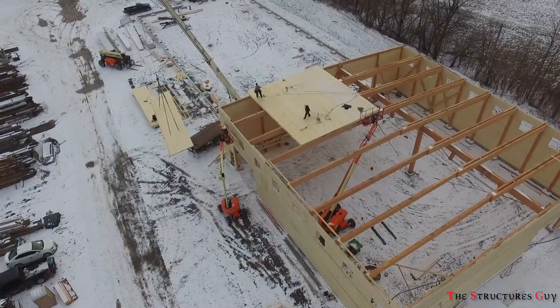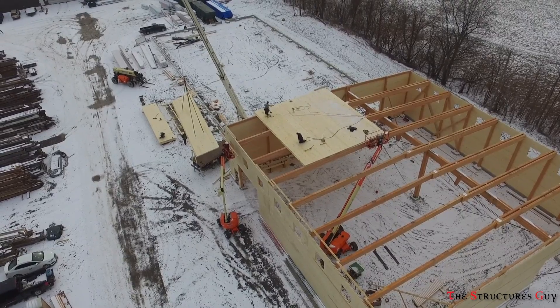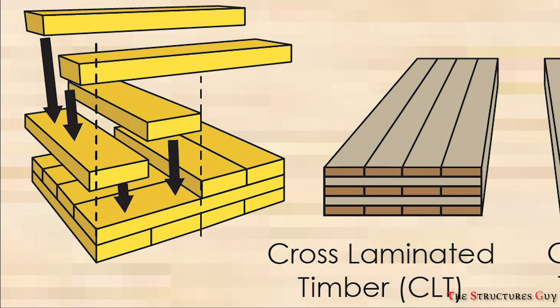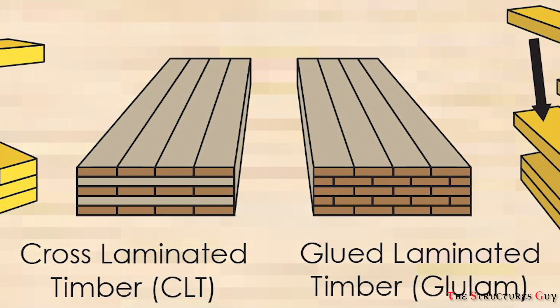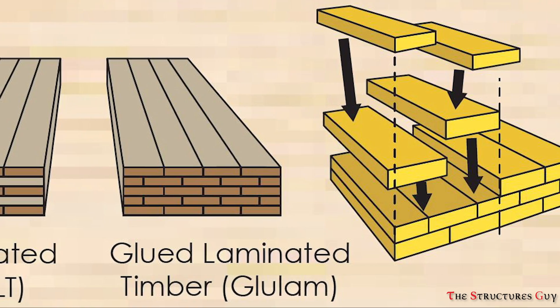The two most common timber beams used for structural framing are called glulam and cross-laminated timber, or CLT. CLT is when layers of timber are glued together with the grain alternating at 90-degree angles for each layer, while glue-laminated timber, or glulam, is when the layers are glued together with the grain running in the same direction.